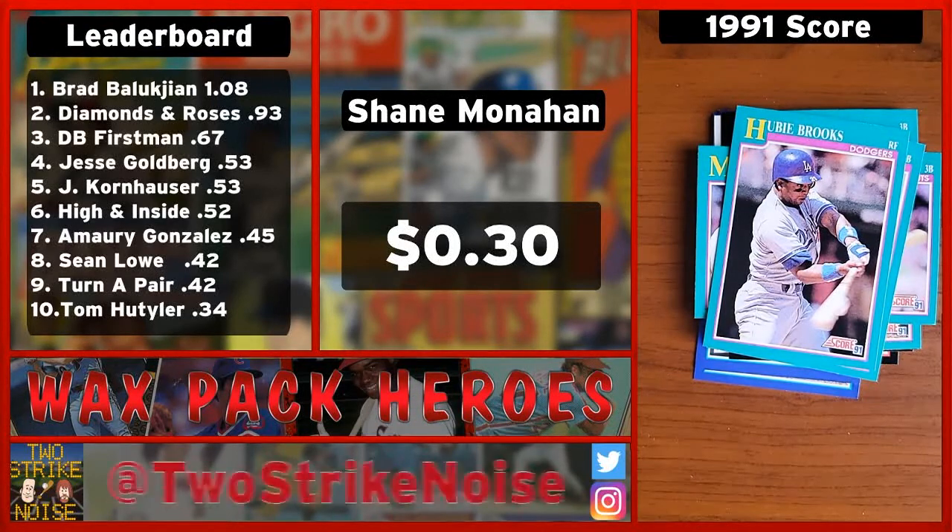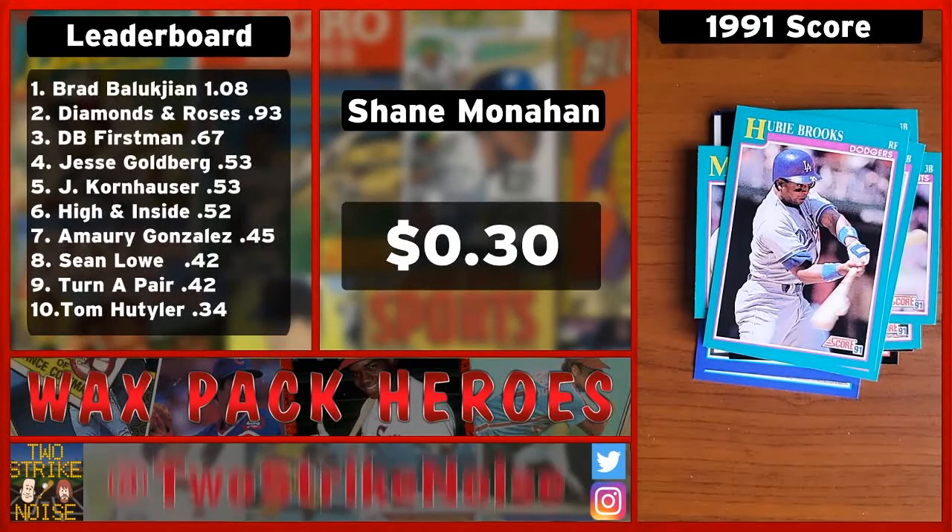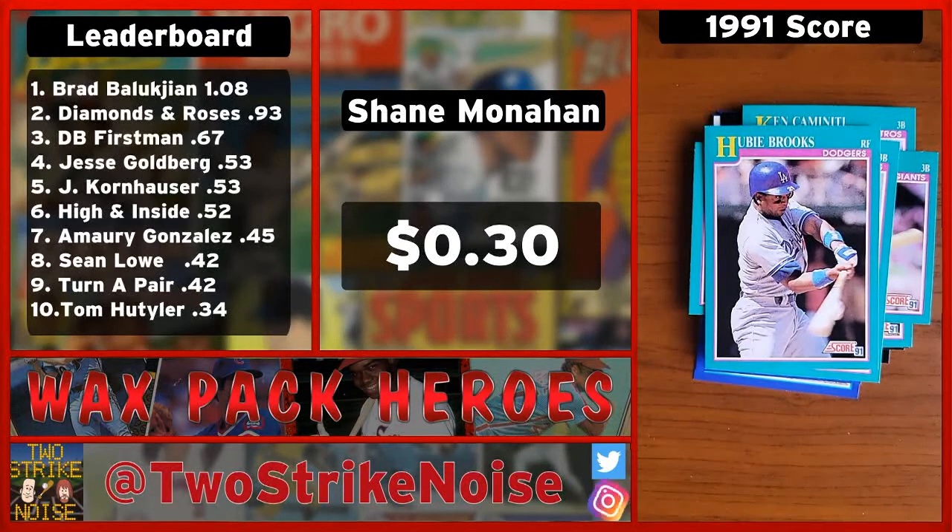So that'll bring your final total to a respectable 30 cents. When we open these packs, that's about average. It's a respectable total, but more than that we just enjoy hearing from people who know these guys on these cards. It's a lot of fun to open these, and then we send the cards to charity that distributes them to kids to get them interested in baseball.